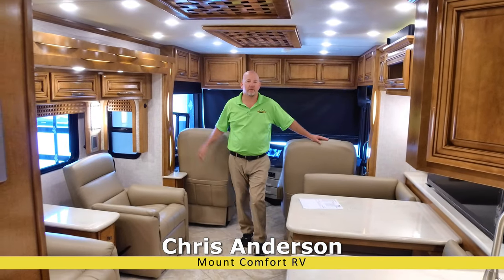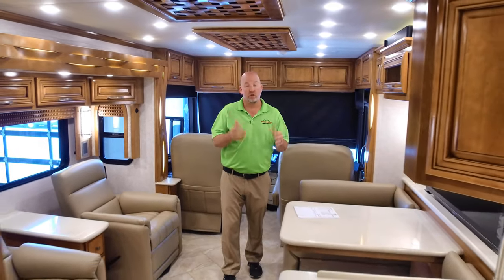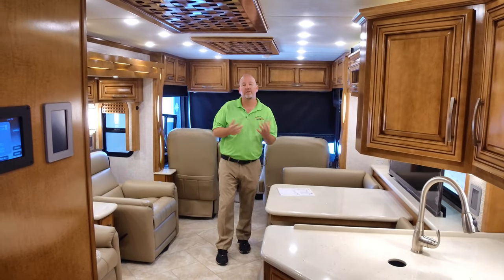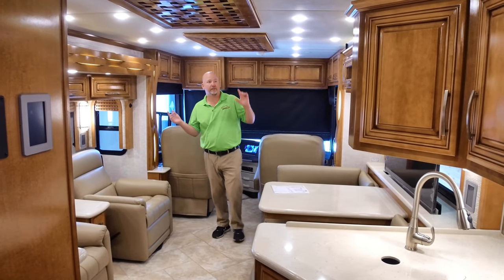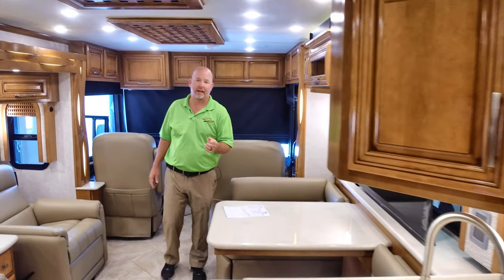Hi everyone, Chris Anderson with Mt. Comfort RV here to do another video on a beautiful motorhome. Today we're going to be looking at a 2021 Newmar Newair. This is a 3543 model, in the caramel glazed maple cabinetry and the Como exterior inside and out.